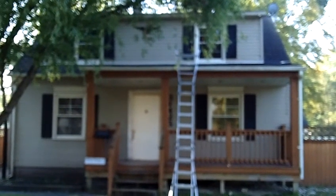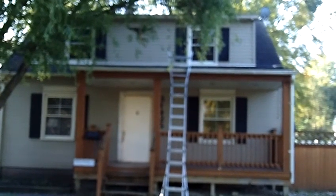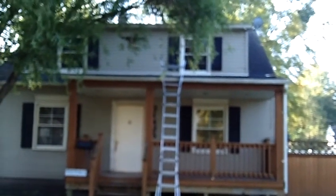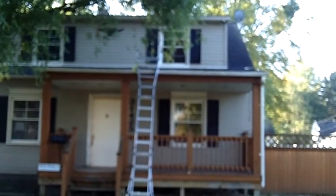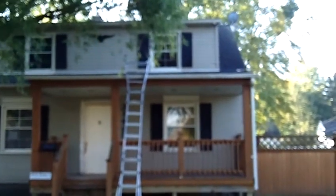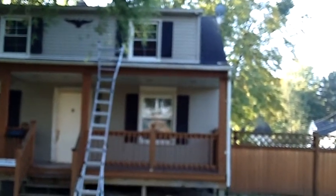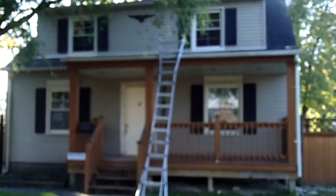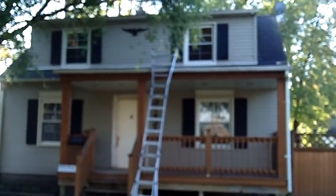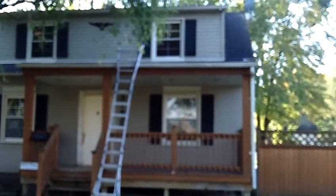Buying a HUD home in Metro Detroit is no different than buying any other foreclosure. Same issues, same benefits — you're going to buy a house most likely at a less expensive price, and there are a lot of benefits to buying a HUD home. So don't be afraid because it says HUD home. It is a good deal if you can find the right home at the right price.